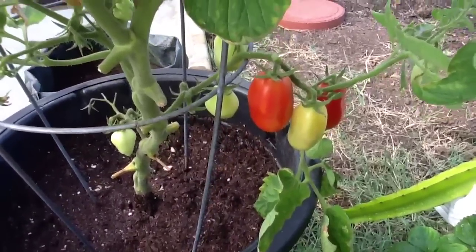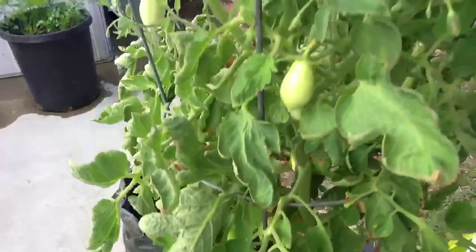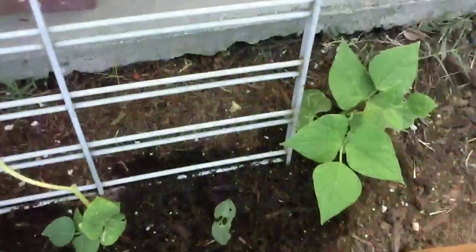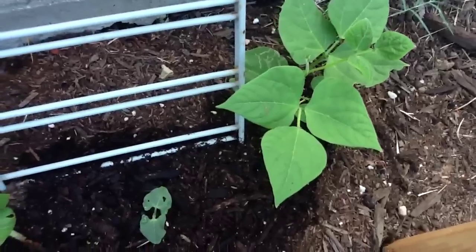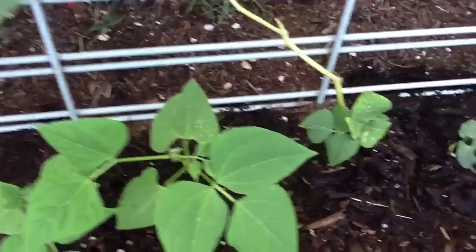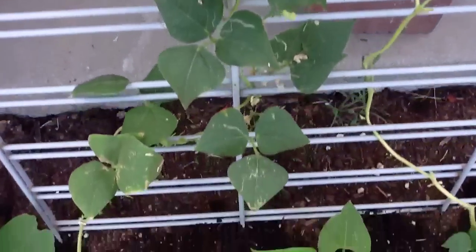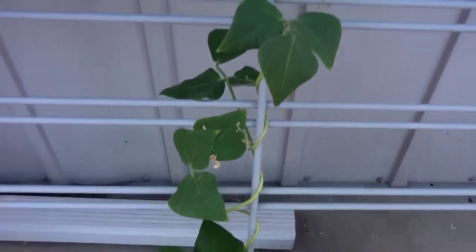My tomatoes are doing pretty good, they're starting to ripen. I planted some more beans in this spot — they've been having a little bit of trouble getting started. This one's doing well, this one not so good, and then the ones that have really grown, all the leaves have died. I'm thinking there must be some kind of nutrient that it's lacking.